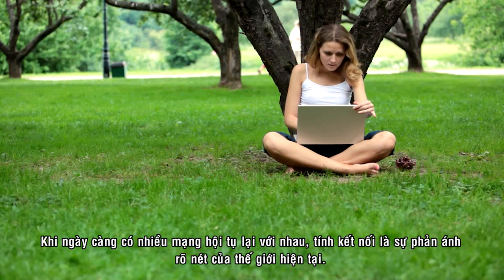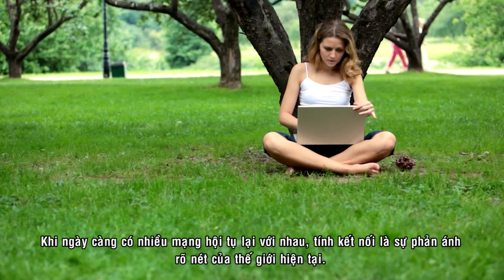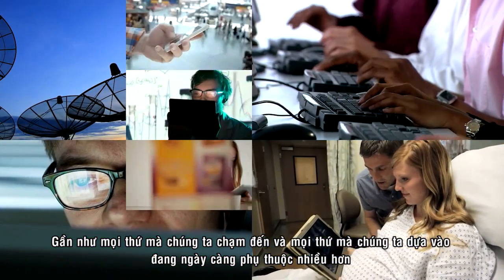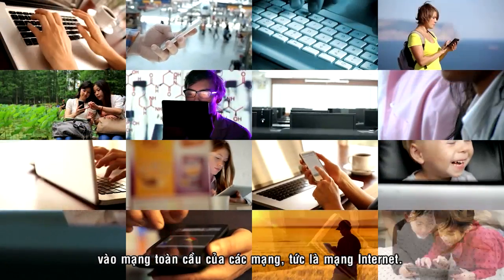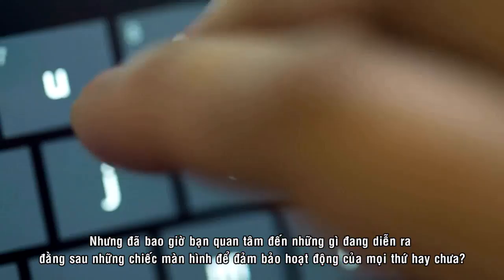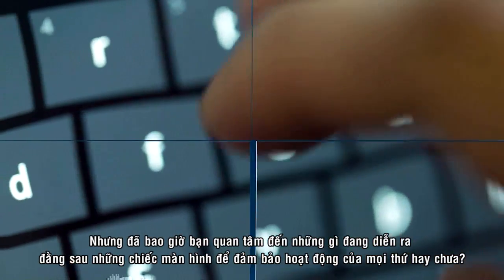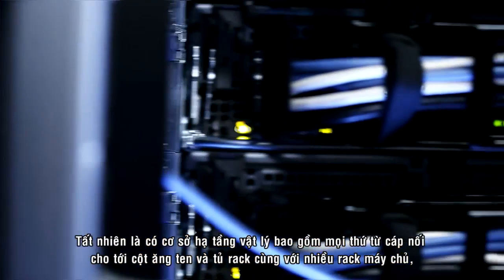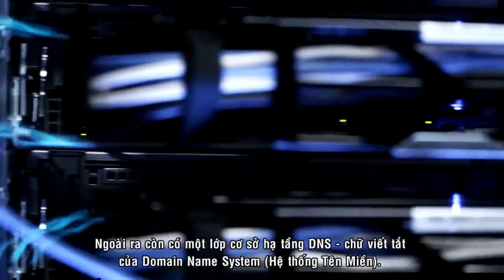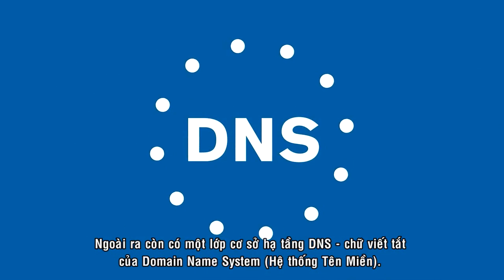As more and more networks converge, interconnected doesn't even begin to describe today's world. Almost everything we touch, everything we rely on, is increasingly dependent on this global network of networks, the Internet. But have you ever thought about what's going on behind the scenes? Behind your screen that makes it all work? There's the physical infrastructure, of course, everything from cable to towers to racks and racks of servers. But beyond that is another layer of DNS, or Domain Name System infrastructure.